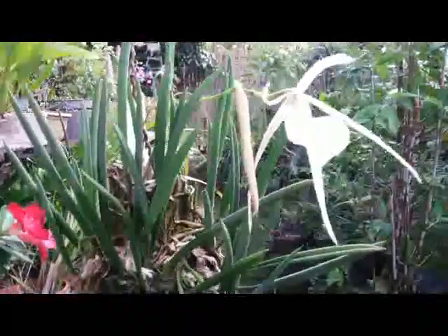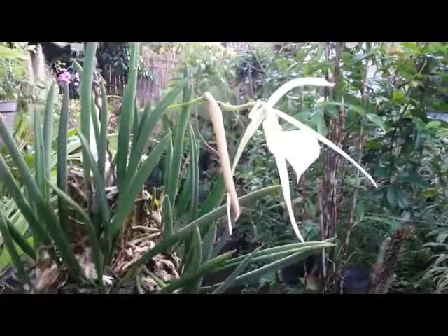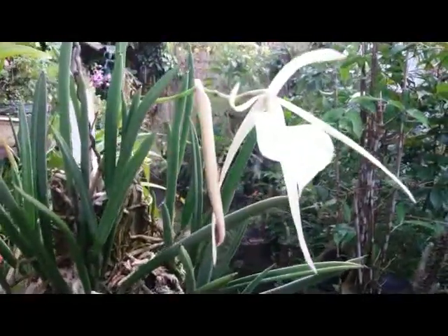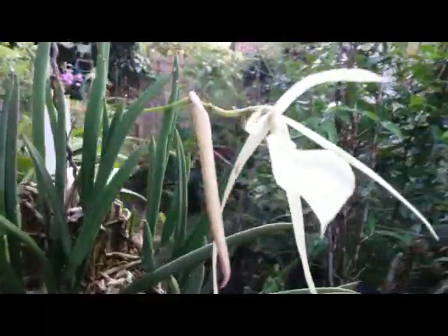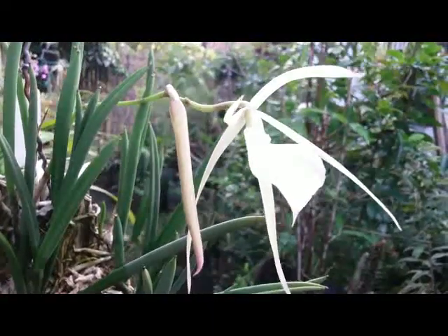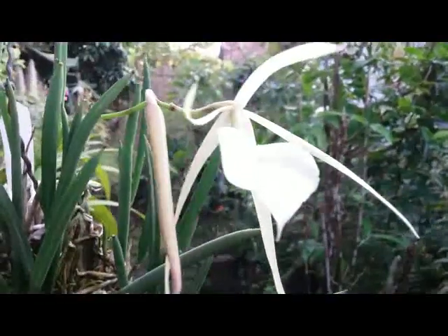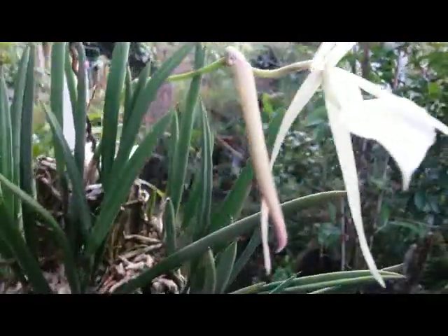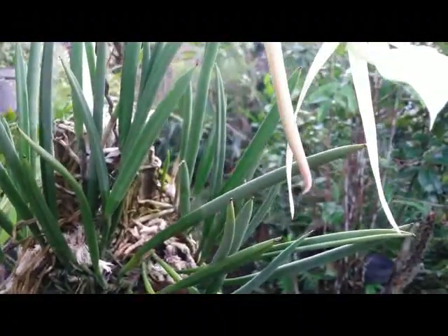Hello everyone, I am really glad this morning — I can see my Brassavola Little Star in bloom, only one spike, and there is one bloom and one bud, one flower opening up here.